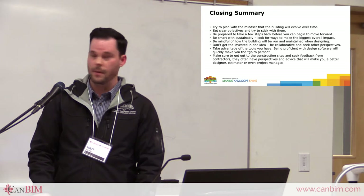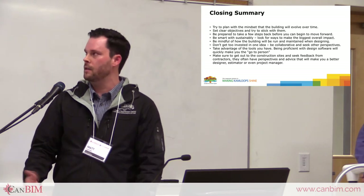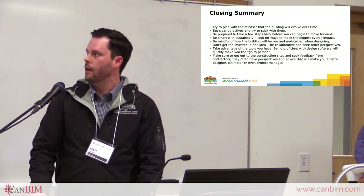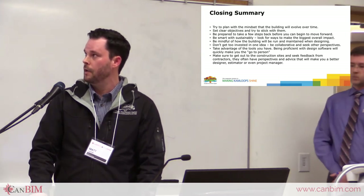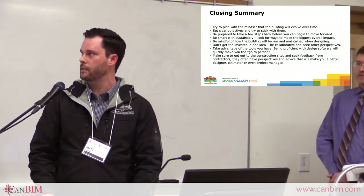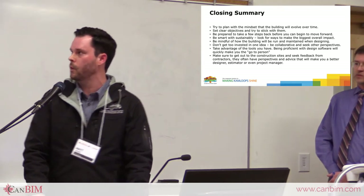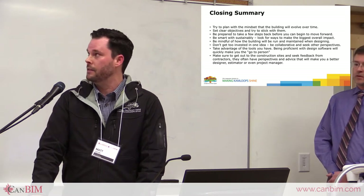So that's my presentation. In closing, I'd like to leave you with a few notes. Try to plan ahead with the mindset that the building will evolve over time — like the West Side Pool solar panels, think about what it might be in the future and allow for that to happen. Set clear objectives and try to stick with them. That leads to my point about needs versus wants — if you have core objectives, try to hold onto them and keep them in mind as you move forward. Be prepared to take a few steps back before you can take steps forward.